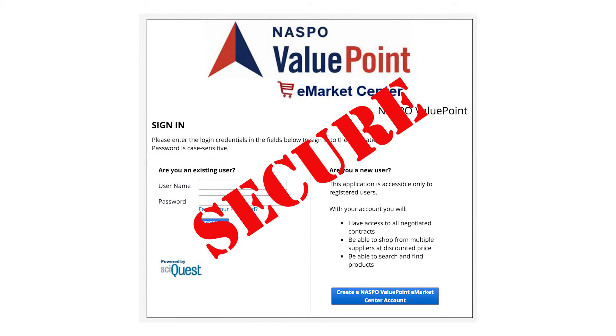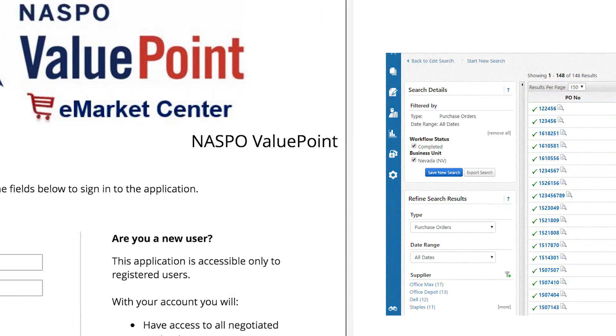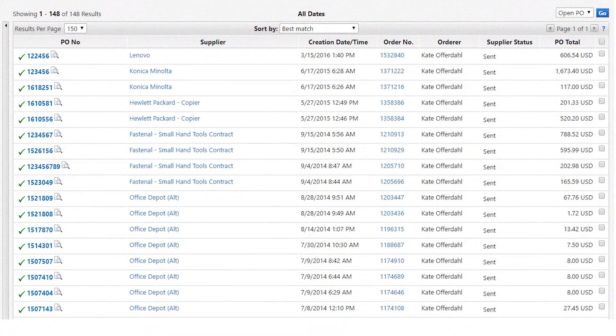The eMarket Center is secure. It's username and password protected, and each user has to be approved by the state coordinator. The state coordinator can keep track of all purchases made from that state through one portal.